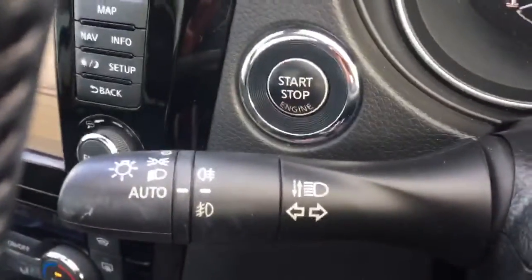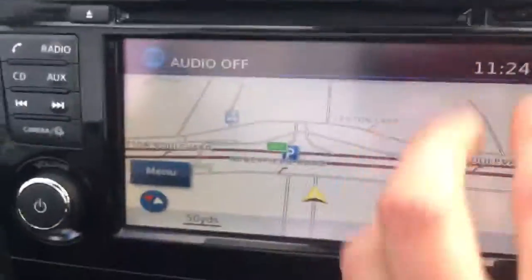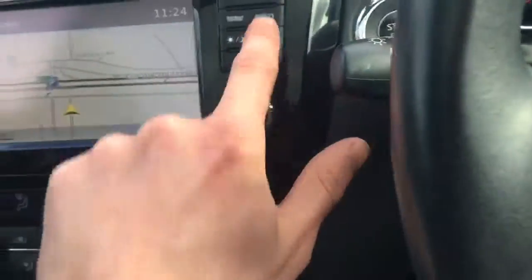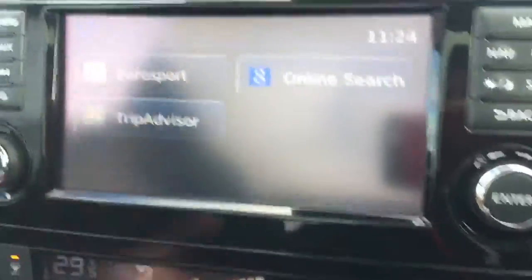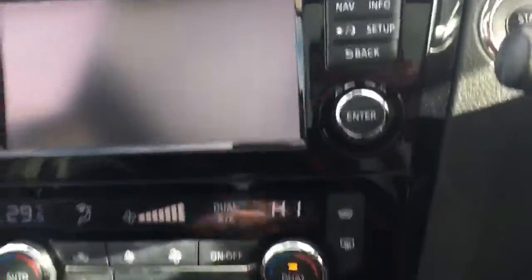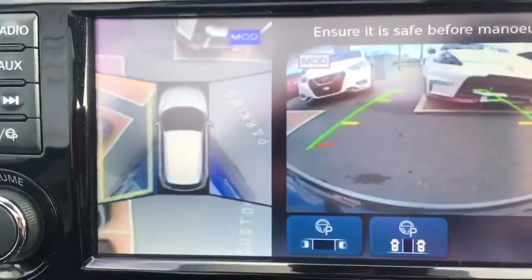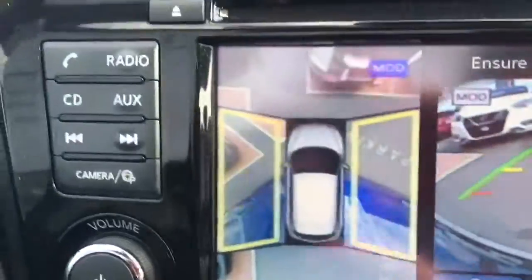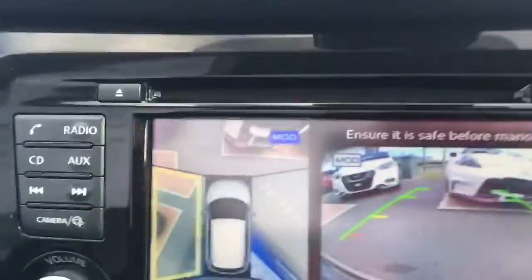It's only 9,800 miles. It does have automatic daytime running lights, a stop-start engine button. It's got an SD card for the navigation and map system. Also in the information, we do have applications such as Sport, TripAdvisor — you can get Facebook on there, all that kind of jazzy stuff. And this car does have 360-degree cameras. I'm just going to press the wing mirror folding button to show you how that operates — as you can see, it's highlighting where the movement is, which is great for parking in really tight spaces.